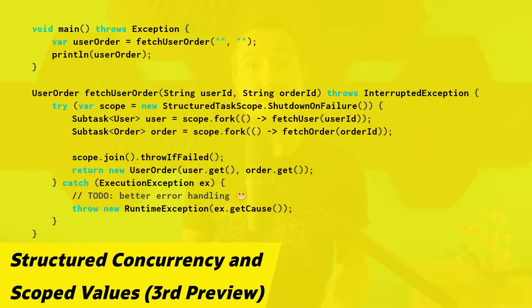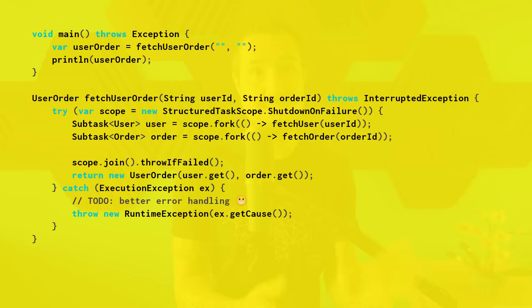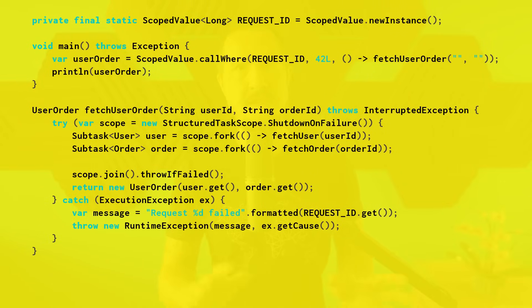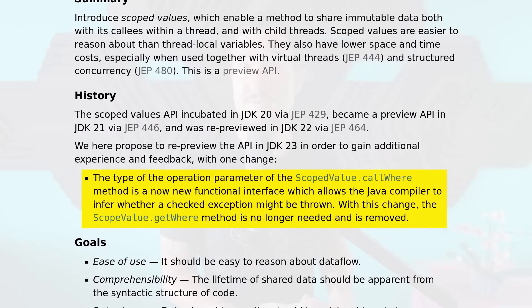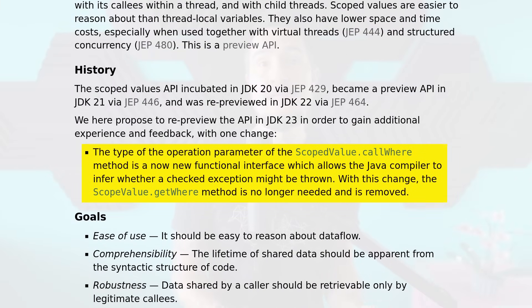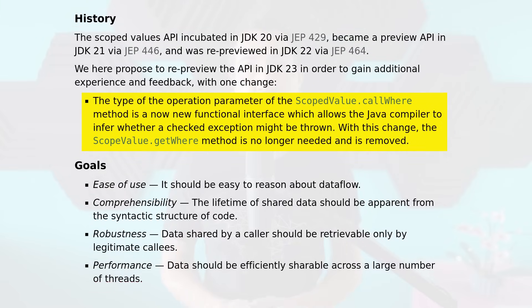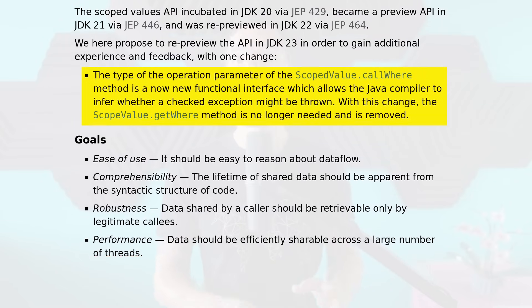The Structured Concurrency API lets you use virtual threads to write concurrent code that is easier to understand, maintain, and debug. The Scoped Values API provides a more maintainable and scalable alternative to thread locals, but it's limited to values that won't change during a thread's lifetime. In JDK23, both APIs are previewing for the third time. The only change is the type of the operation parameter of the ScopeValue.callWhere method is now a new functional interface which allows the Java compiler to infer whether a checked exception might be thrown. With this change, the ScopeValue.getWhere method is no longer needed and is removed. This is the only change since their first preview in JDK21, so if you're on that version you can still test the APIs in almost their current form. Please send any feedback to the Loom mailing list.